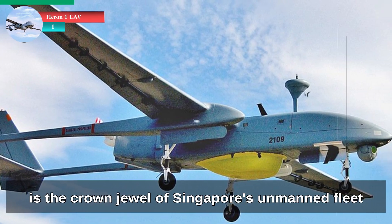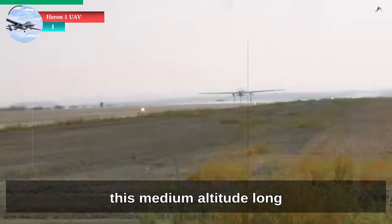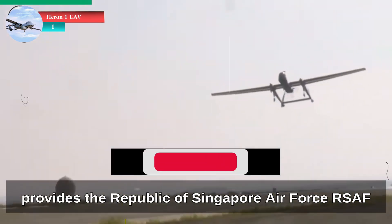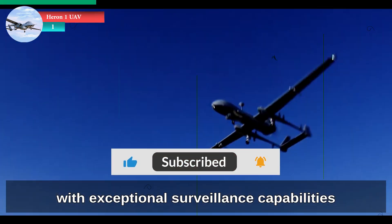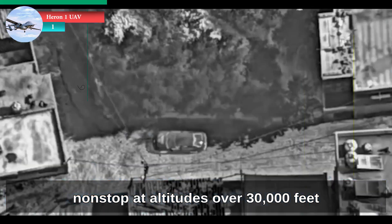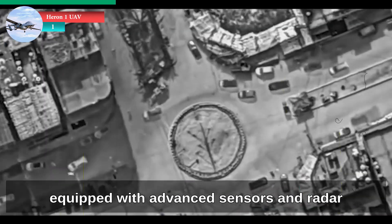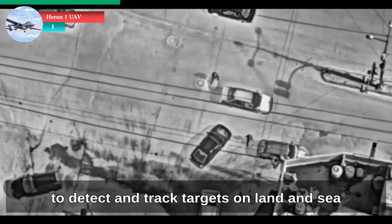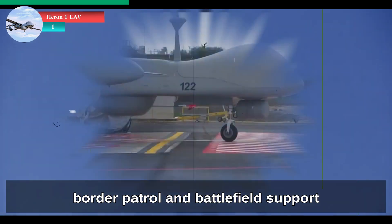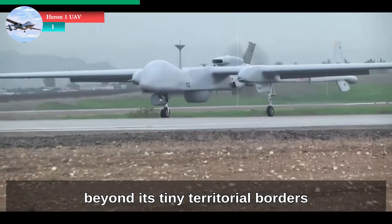The Heron-1 is the crown jewel of Singapore's unmanned fleet. Built by Israel Aerospace Industries, this medium-altitude, long-endurance drone provides the Republic of Singapore Air Force, RSAF, with exceptional surveillance capabilities. It can fly up to 30 hours non-stop at altitudes over 30,000 feet, equipped with advanced sensors and radar to detect and track targets on land and sea. Used for intelligence gathering, border patrol and battlefield support, the Heron-1 significantly extends Singapore's eyes and ears beyond its tiny territorial borders.